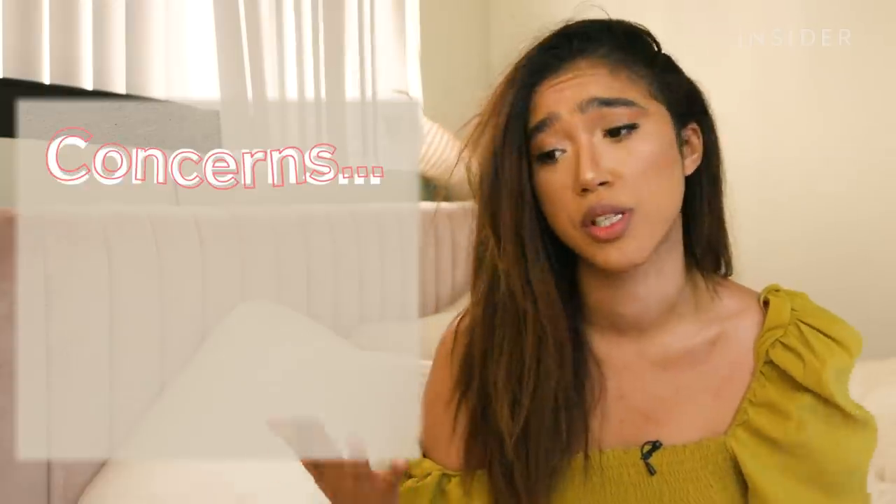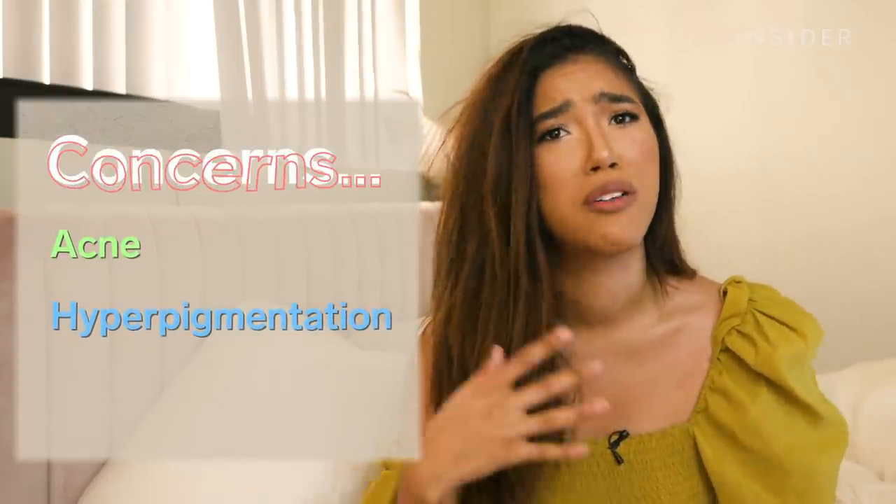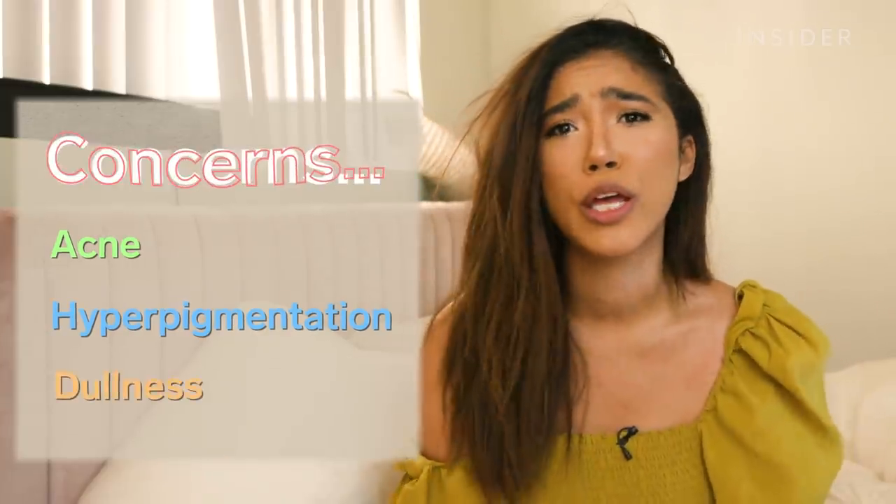I'm hoping it deals with my skincare concerns: acne, hyperpigmentation, and I'd just love an overall glowy, less dull look. See you there tomorrow.